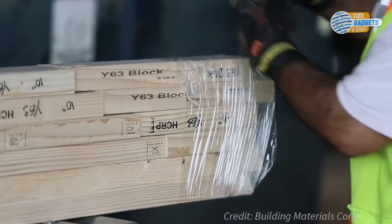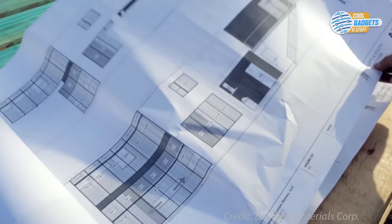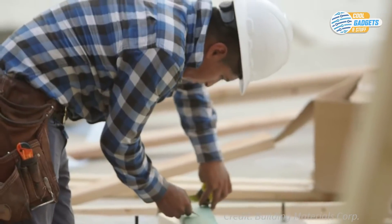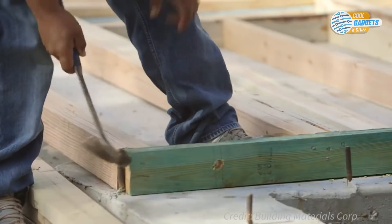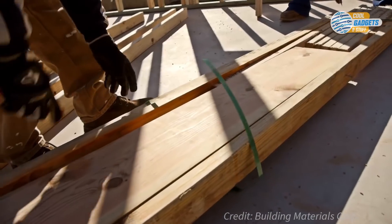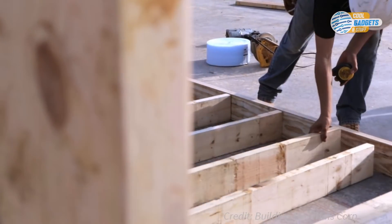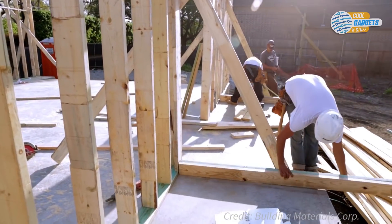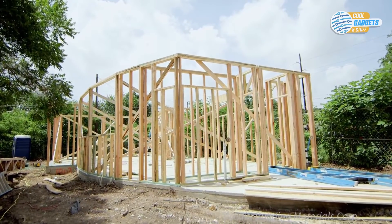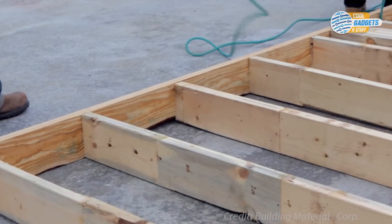ReadyFrame projects are framed about 20 to 30 percent faster than a traditional stick frame, with less cutting on the job reducing injury risk for a safer and cleaner job site. It is also much easier to store and handle on tight urban lots, increasing working space. Precisely cut and labeled bundles equal less waste, resulting in reduced disposal fees. All this allows a typical residential project to be framed within one to two weeks, contrary to up to three weeks for a traditional cut-on-site framing method.